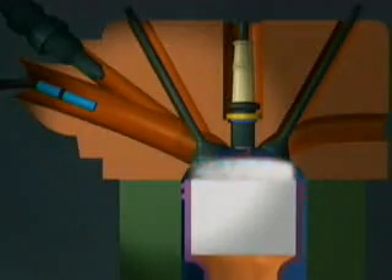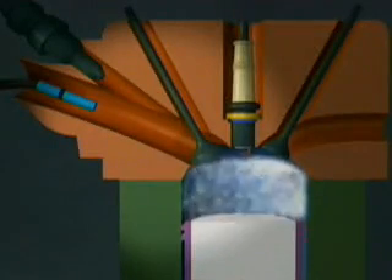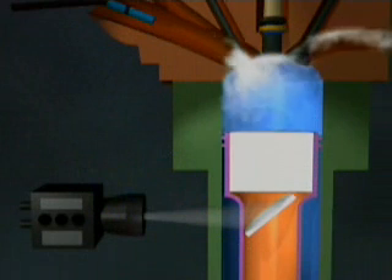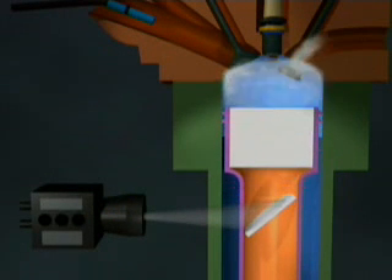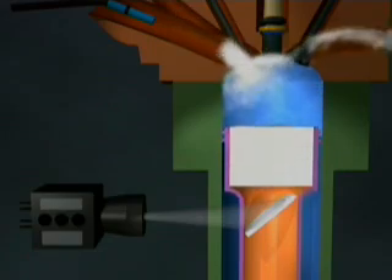In these engines, a fine mist of gasoline is sprayed into the piston chamber. When a spark is added, the mixture of air and fuel explodes, driving the piston down and spinning the crankshaft. As the piston moves back up, it pushes the remnants of the explosion out of the piston and the cycle repeats.